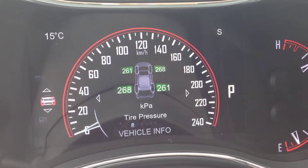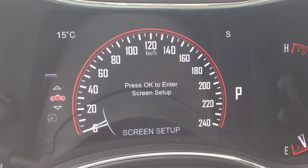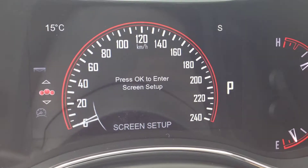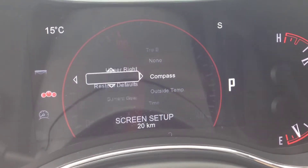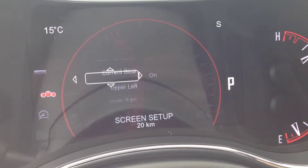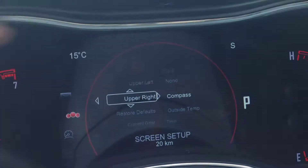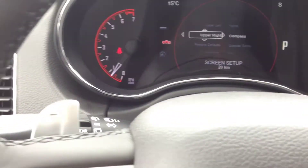This screen is fully customizable. Go to the screen setup, hit okay, and you're able to customize the upper left corner, upper right, current gear, and more. You can change what's displayed — temperature, direction, etc. Very cool.